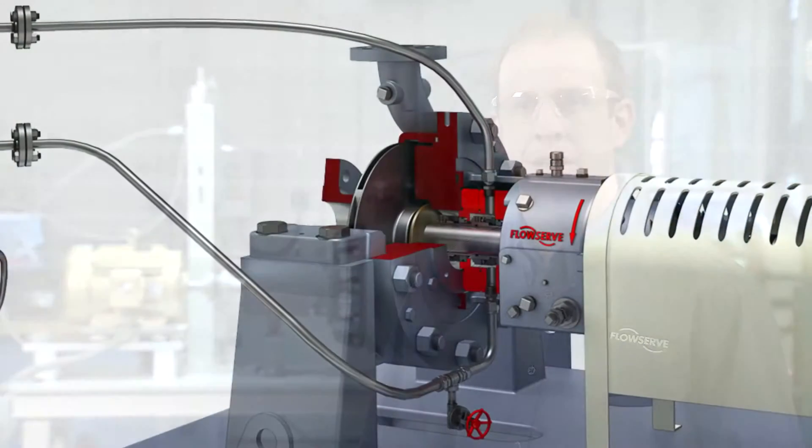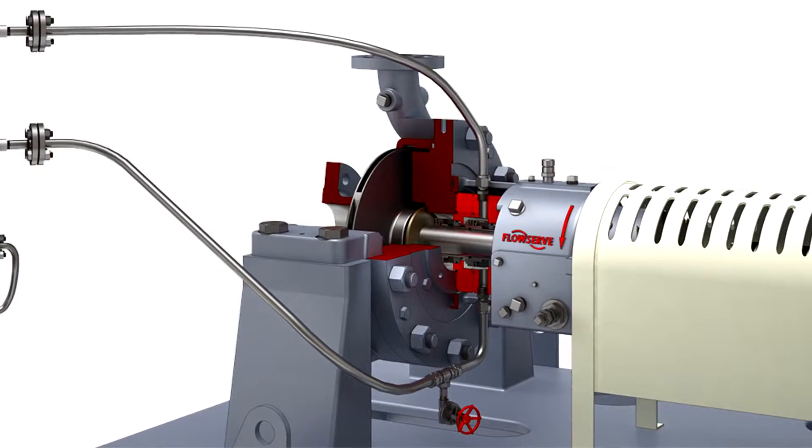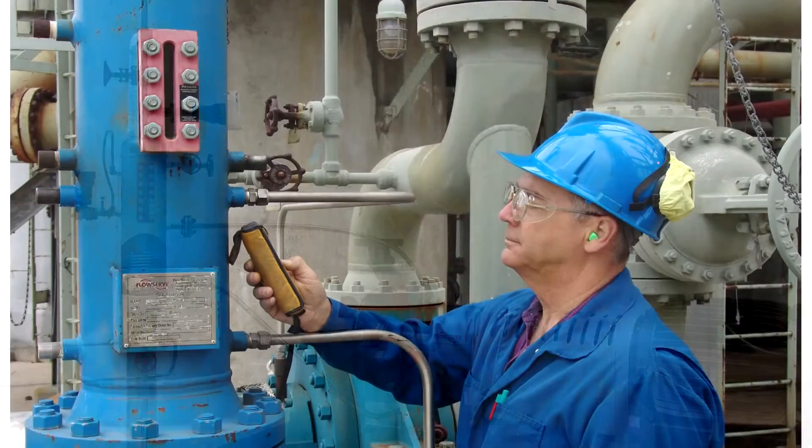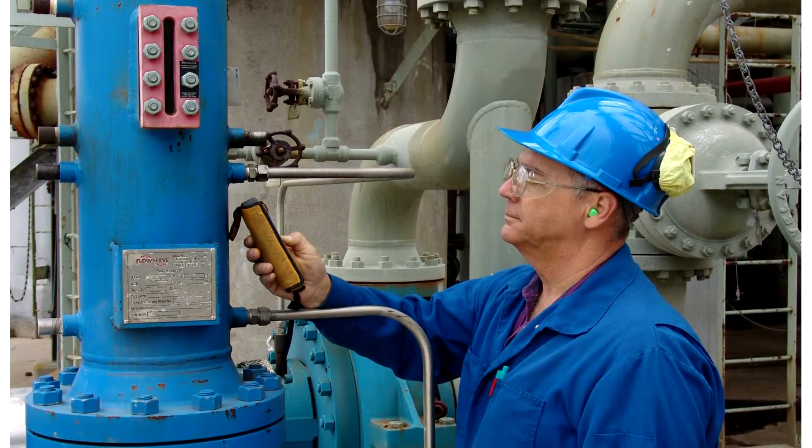Welcome to FlowServe. For decades, FlowServe has offered dual seals for applications where the pump fluid is either unsuitable to lubricate the seal faces, or when the process fluid poses a hazard to personnel or the environment. To support dual seals, FlowServe offers our range of DuraClear barrier fluids, which have been specifically formulated for the lubrication needs of dual mechanical seals.